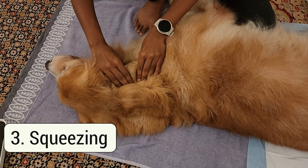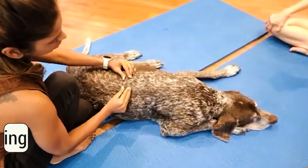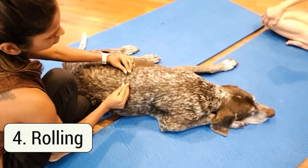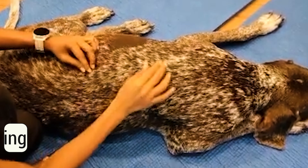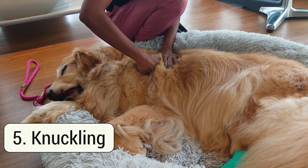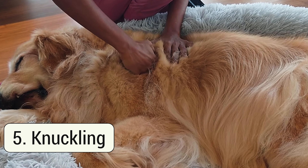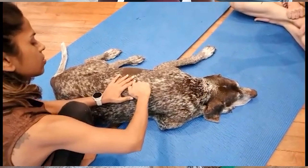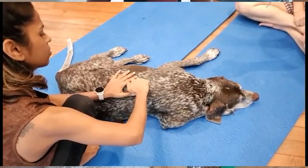Squeezing: pick up the skin, muscle, and connective tissues with your fingers and squeeze gently — a great technique to break up tension between the different layers of muscles and connective tissue. You can combine this with a technique called rolling. Knuckling: use your knuckles to apply pressure to deeper tissues — you can use your knuckles to stroke as well as do circular movements.